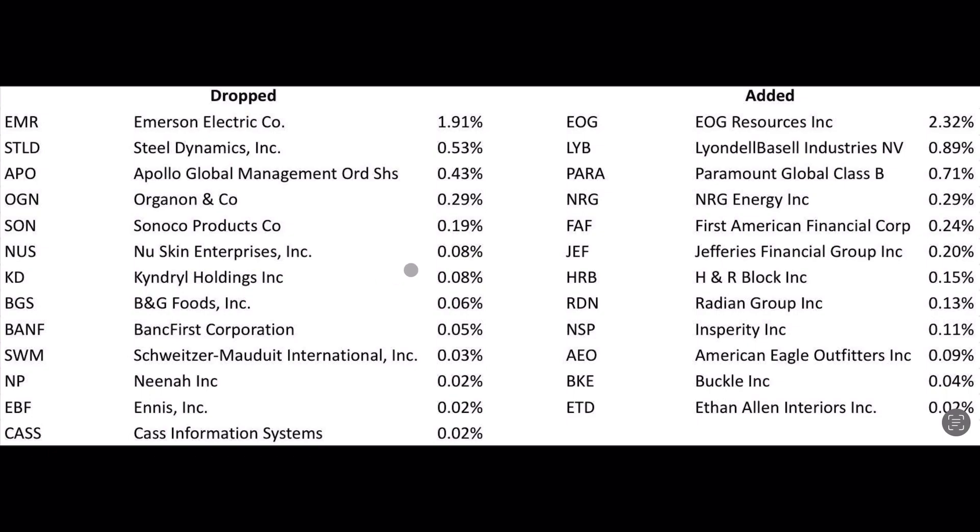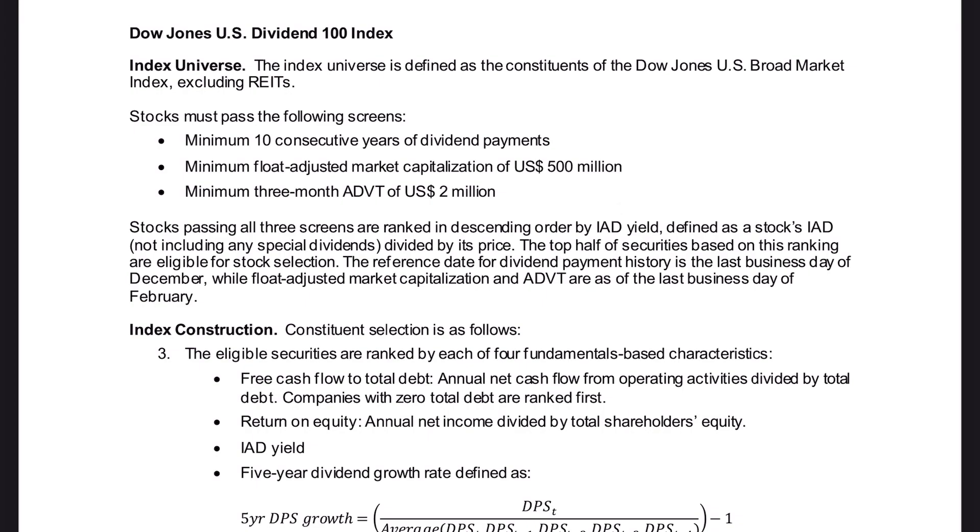Right off the bat, you'll notice that a lot of these changes are minor — H&R Block has a weight of just 0.15%. But both the largest new addition and the largest subtraction are somewhat significant, at 1.91% and 2.32% respectively. We'll take a deeper dive into those names in a second.